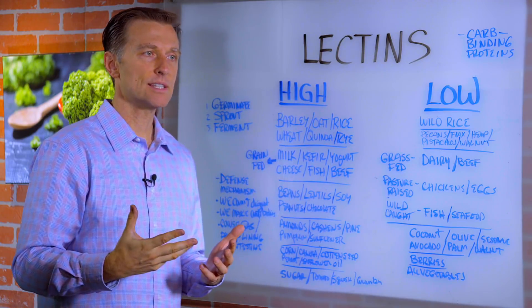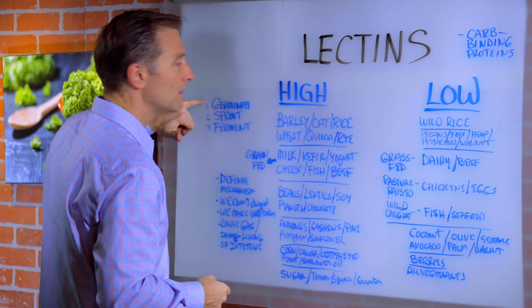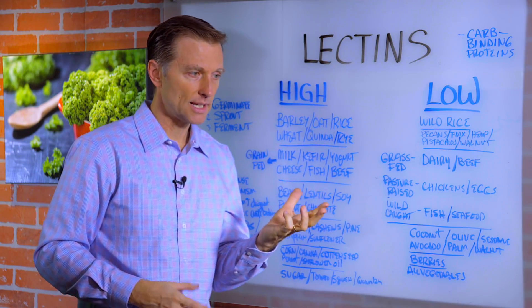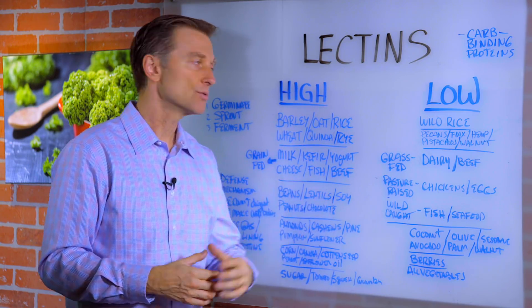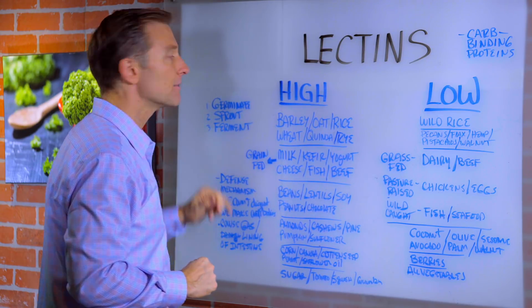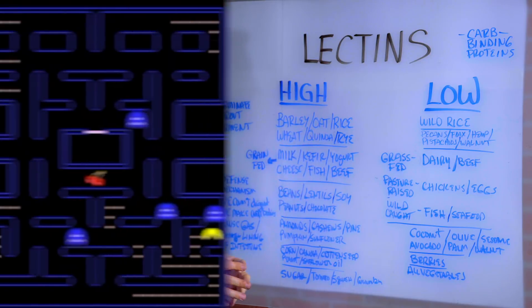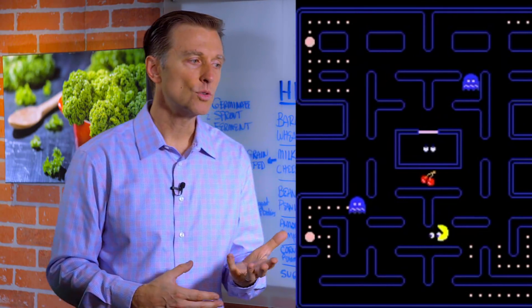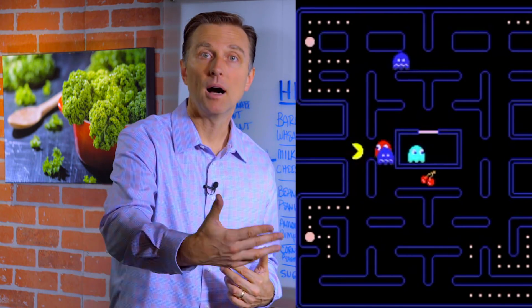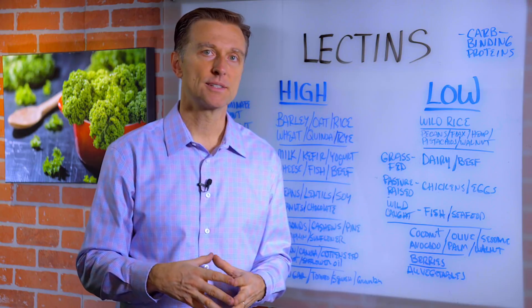There are three things you can do with foods to decrease the lectin amounts in general: germinate them — which means soak them overnight in water and then put them through a dryer — sprout them, or ferment the foods. All of those will lower the lectin amounts. In reality, lectins are part of a defense mechanism to ward off pests, bugs, and microbes, but they can really affect our bodies big time.